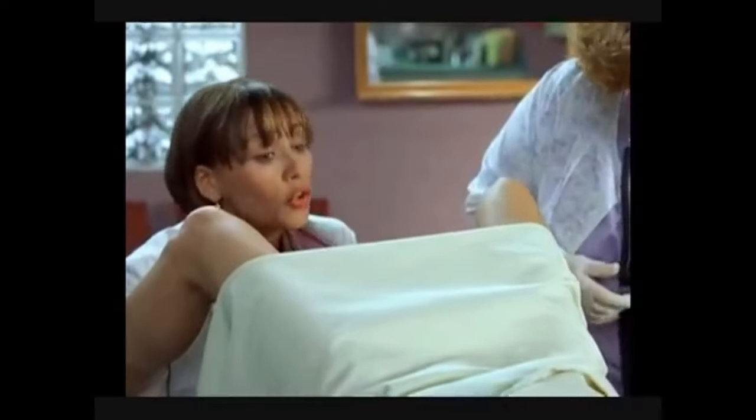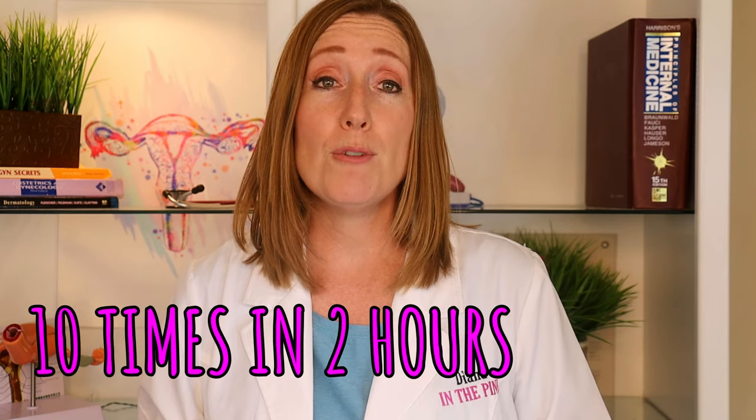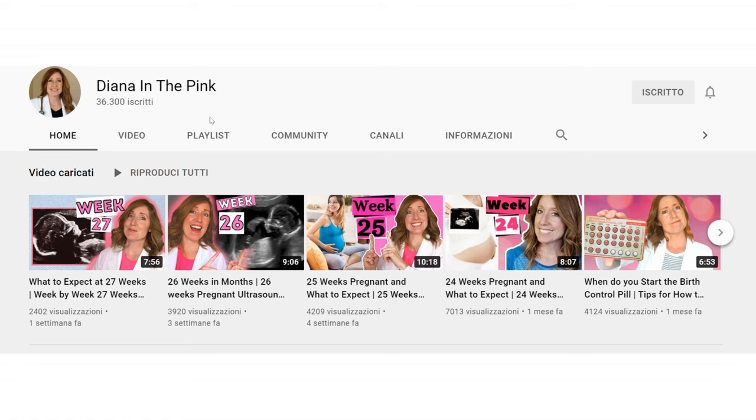Right now you are probably seeing your OB every two weeks, but starting at 36 weeks you'll most likely go every single week. Make sure you're doing your kick counting every single day — that is checking how long it takes for your baby to move 10 times. I talk a lot more about kick counting in the weeks 28, 29, and 30 videos, so if you missed those, be sure to check them out.